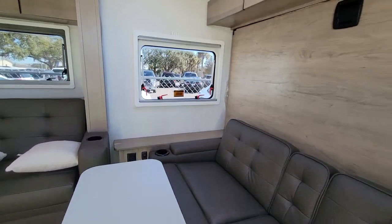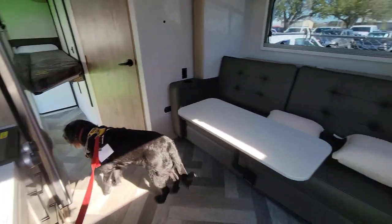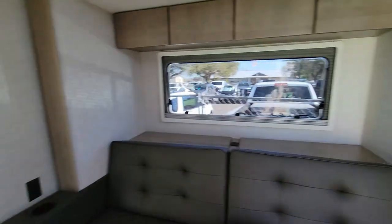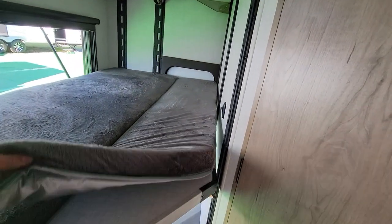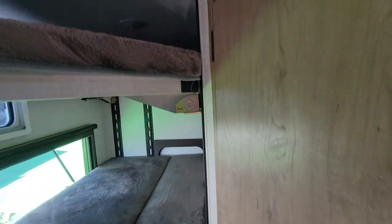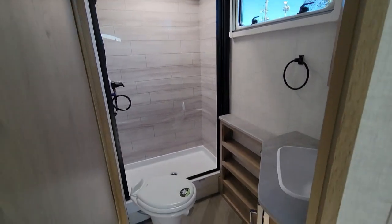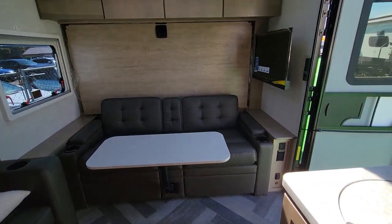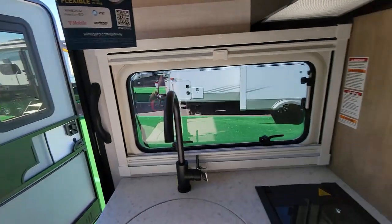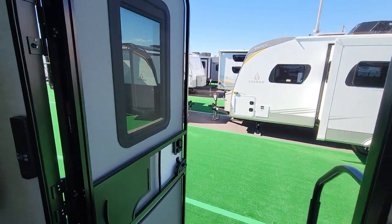Two sofas, a small slide-out, a sink — this one's a little shorter. Teddy bear bunk series — here are your two bunks. Similar bathroom — just a couple feet shorter version of the one we were just in, a little less storage. A good family weekend tripper.